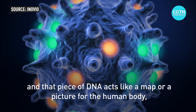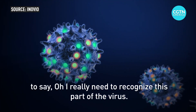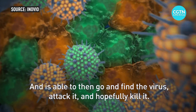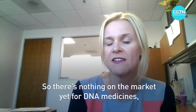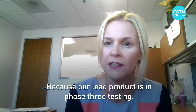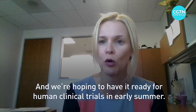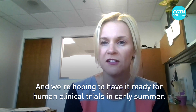We add it to the human body — to completely healthy, normal cells. That piece of DNA acts like a map or a picture for the human body, saying: I really need to recognize this part of the virus. It's then able to go and find the virus, attack it, and hopefully kill it. There's nothing on the market yet for DNA medicines, but we are the furthest along — our lead product is in phase three testing, the final stage before full approval and marketing. We're hoping to have it ready for human clinical trials in early summer.